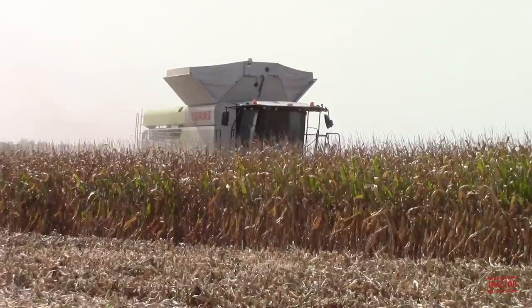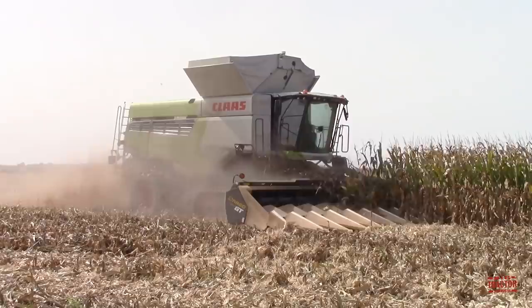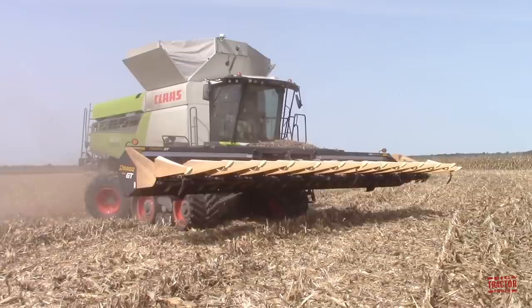Hi Big Tractor Power fans! This video comes to you from a Western Kentucky cornfield where a 510 bushel, class 8, Lexion 8600 Teratrac Combine is harvesting the crop. This machine is powered by a 12.8 liter MAN D26 diesel engine rated at 483 horsepower. This combine is equipped with a Drago GT 12 row 30 inch corn head and is processing over 6,000 bushels of corn per hour.